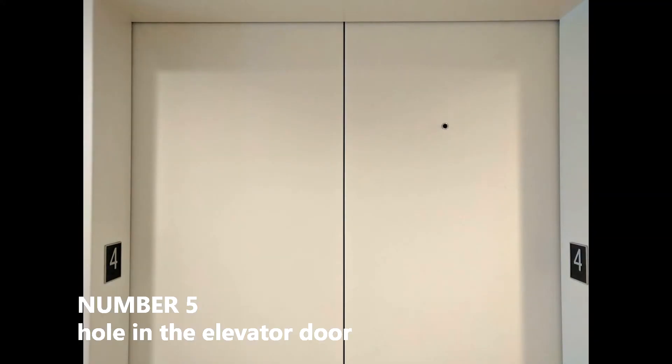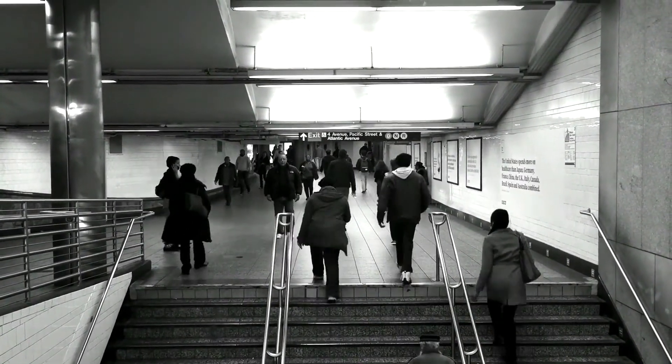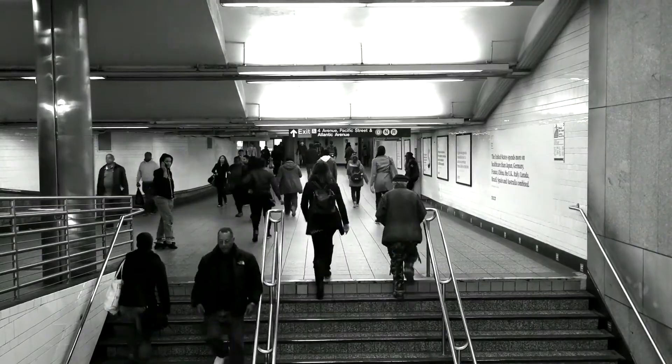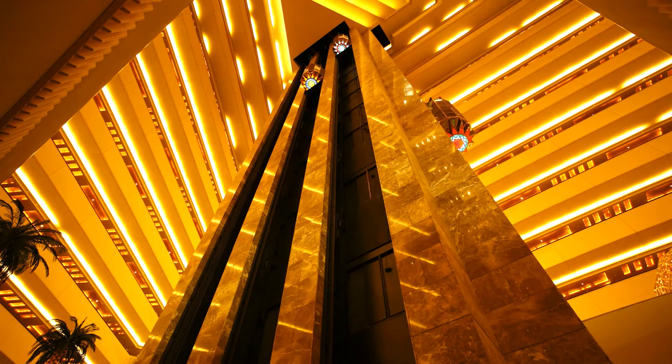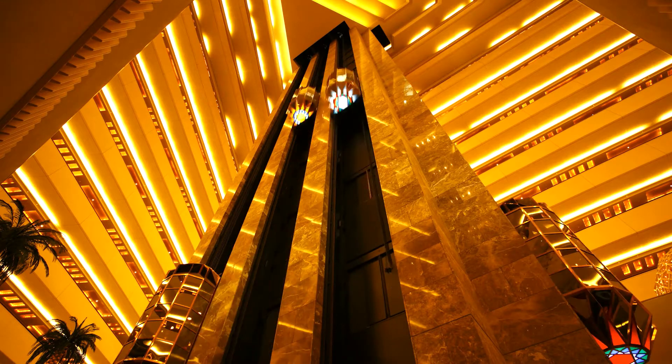Number 5: Hole in the elevator door. In today's busy life, nobody likes to climb up and down stairs in tall buildings because it wastes a lot of time and energy. The elevator has replaced the stairs, and most of us use elevators to move up and down. But have you ever noticed this hole in the elevator door?